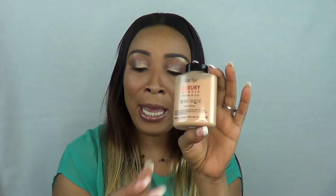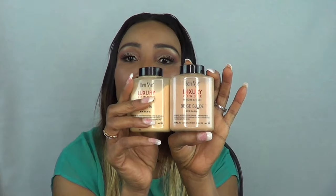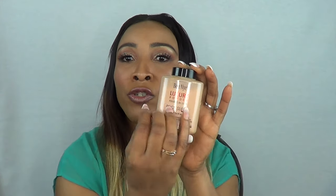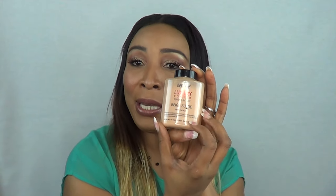This is the Benai banana powder, but what I noticed was there were several other powders on the side. So I picked up this one here — it is a beige suede and it's also a luxury powder, just like the banana powder. So I'm thinking that if you're not comfortable using the banana powder, you could go ahead and try the beige suede, depending on your skin tone.